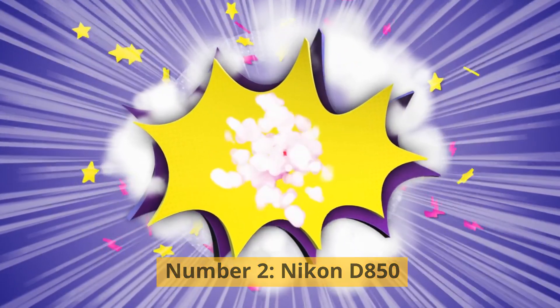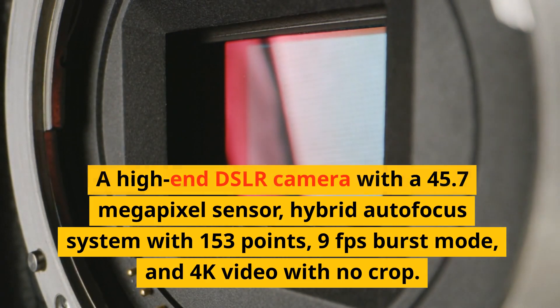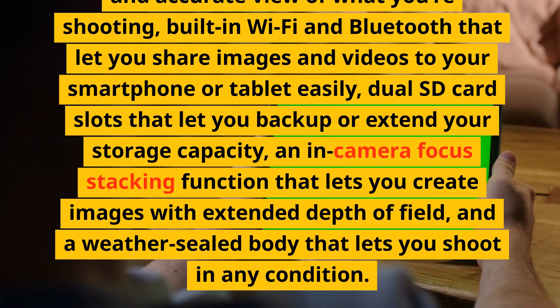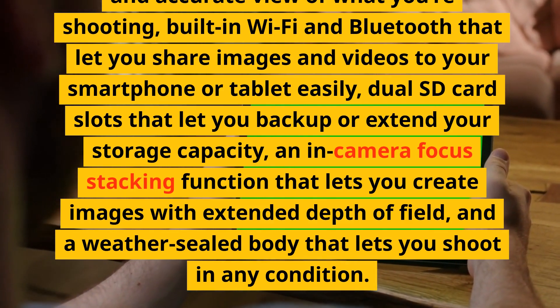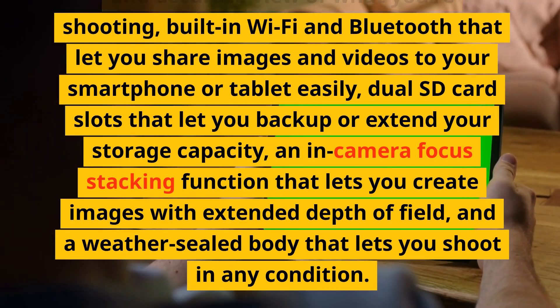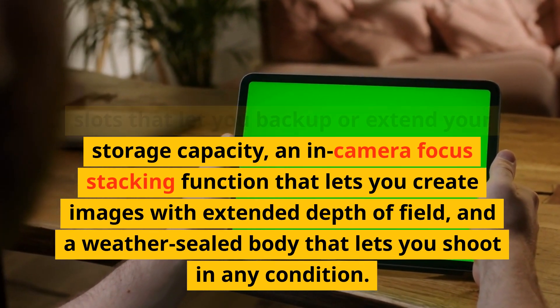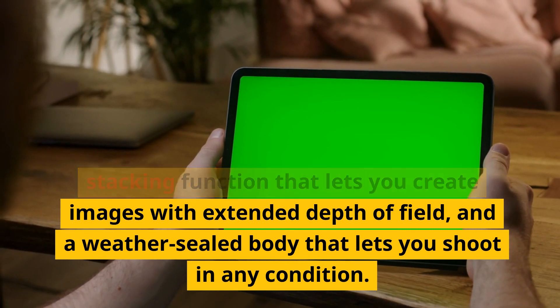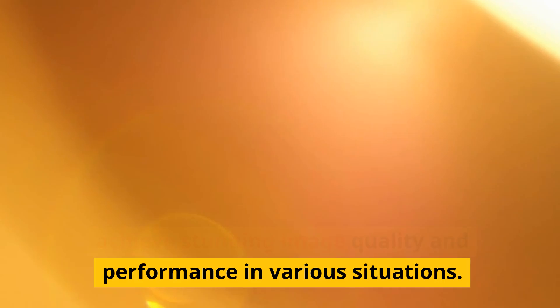Number 2: Nikon D850. A high-end DSLR camera with a 45.7-megapixel sensor, hybrid autofocus system with 153 points, 9fps burst mode, and 4K video with no crop. It has a tilting touchscreen, an optical viewfinder with 100% coverage, built-in Wi-Fi and Bluetooth, dual SD card slots, and an in-camera focus stacking function for extended depth of field, plus a weather-sealed body.